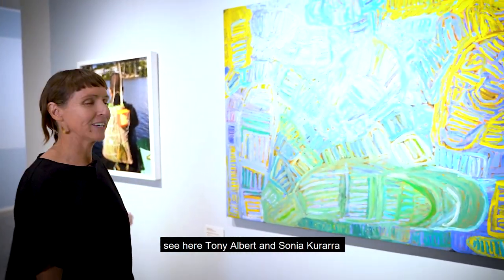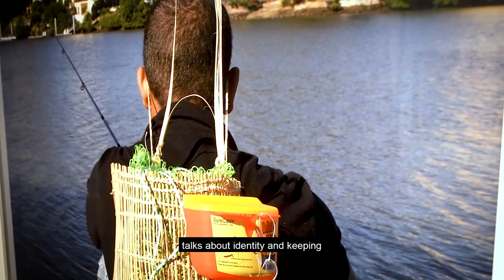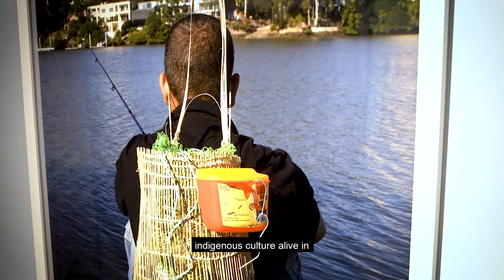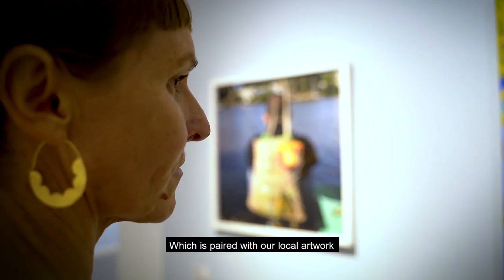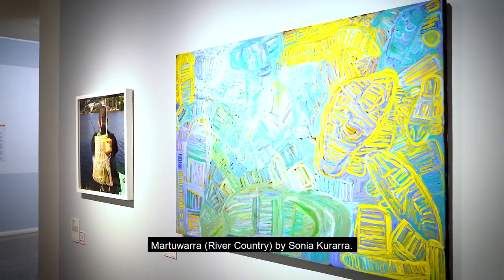As you can see here, Tony Albert and Sonia Corrara — beautiful colours. Tony Albert talks about identity and keeping indigenous culture alive in contemporary society, which is paired with our local artwork, Matuwara River Country by Sonia Corrara.